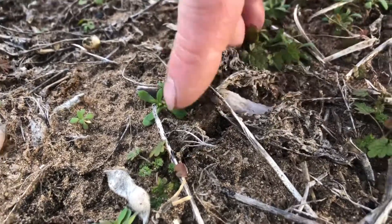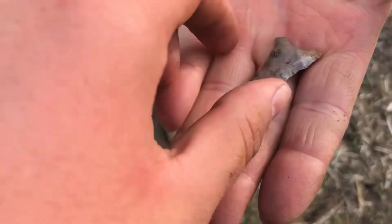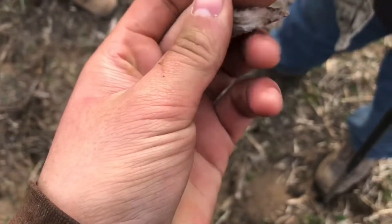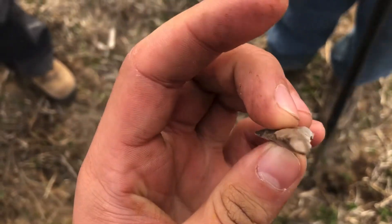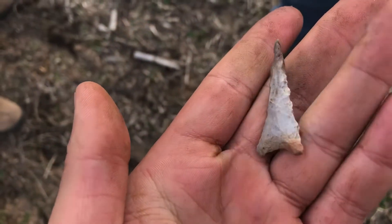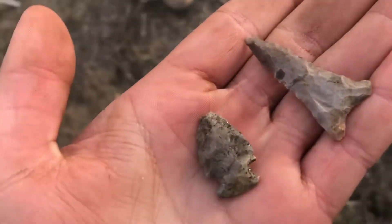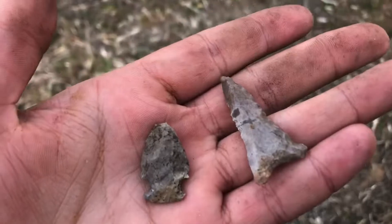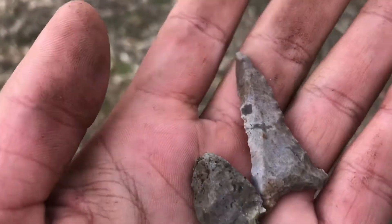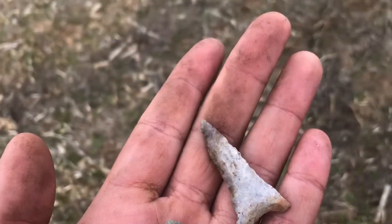Yes! Merry Christmas to me. Look how beveled that is. That's a day maker. Put it next to the first little unsuspecting find. That wins for you now. Man, that is so beautiful. Look at this — isn't that awesome?